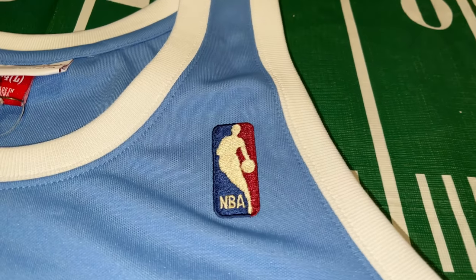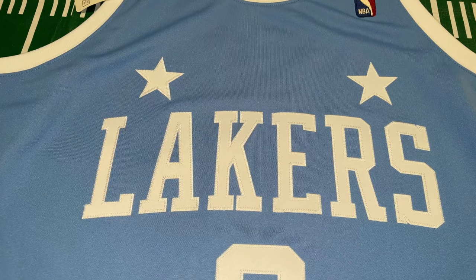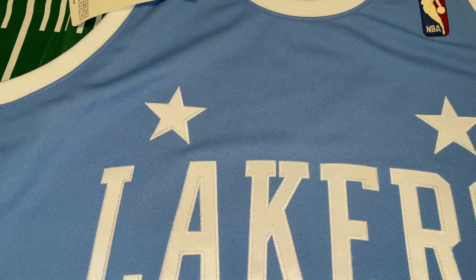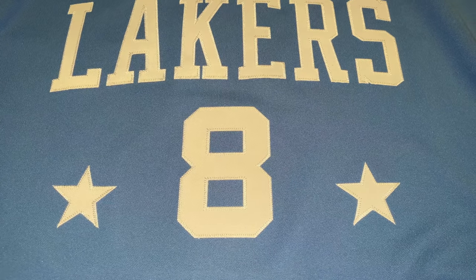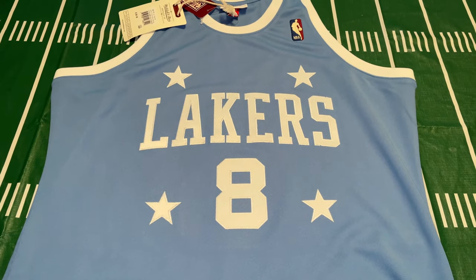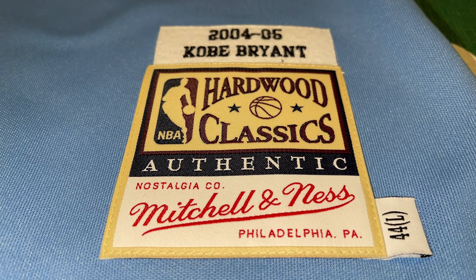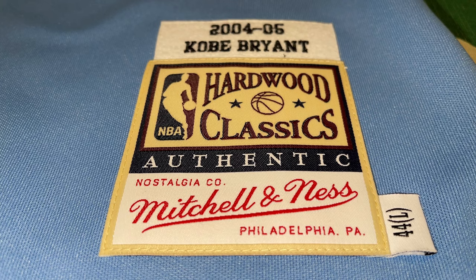On the chest at the top, you have your NBA logo stitched into the jersey very nicely — it does pop. Coming down to the middle of the jersey, you have your Lakers lettering, all stitched into the jersey — very nicely done, high quality. You also have some stars there. Then you have Kobe Bryant's number eight with two additional stars. All of this is embroidered into the jersey. If you're familiar with a Mitchell & Ness authentic, you know how high quality that really is. On the bottom left side you have your 2004–05 Kobe Bryant Hardwood Classics authentic Mitchell & Ness label, and the size 44 large on the side.